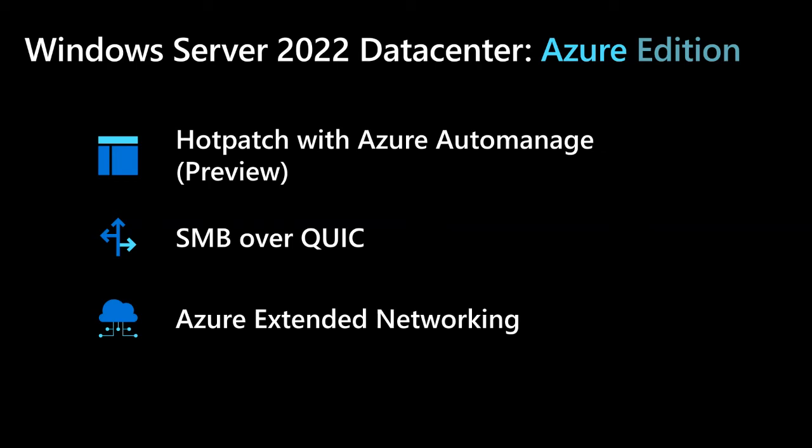One virtual appliance is running on-premises and the other is running Windows Server 2022 Datacenter Azure Edition in Azure, with each connected to the subnet that needs to be extended. Each subnet you want to extend requires a pair of appliances, and multiple subnets can be extended using multiple pairs. Azure Extended Networking provides a path to IP independence, and this is a really big deal. Let's go do a quick demo.